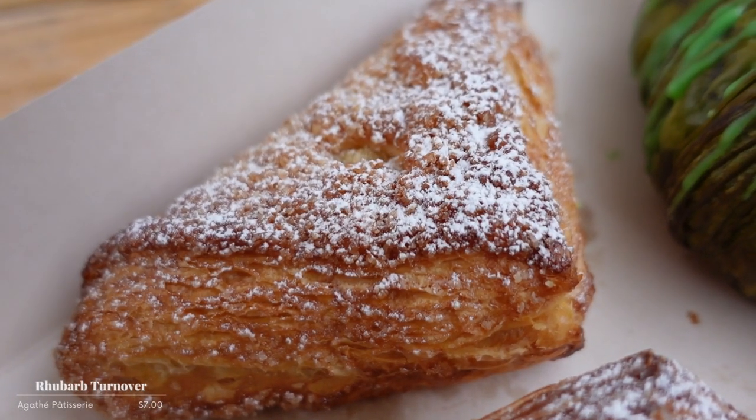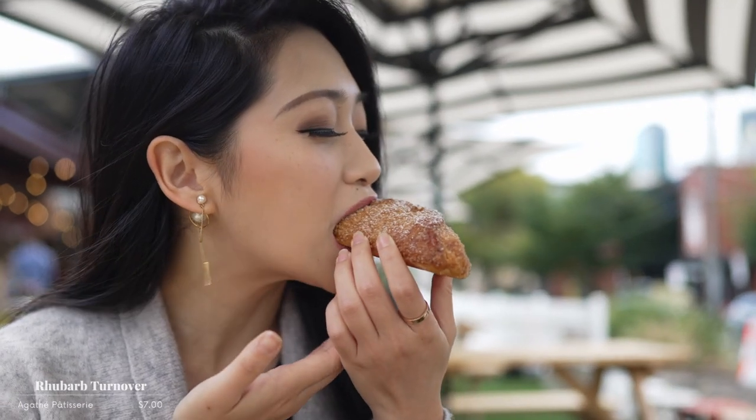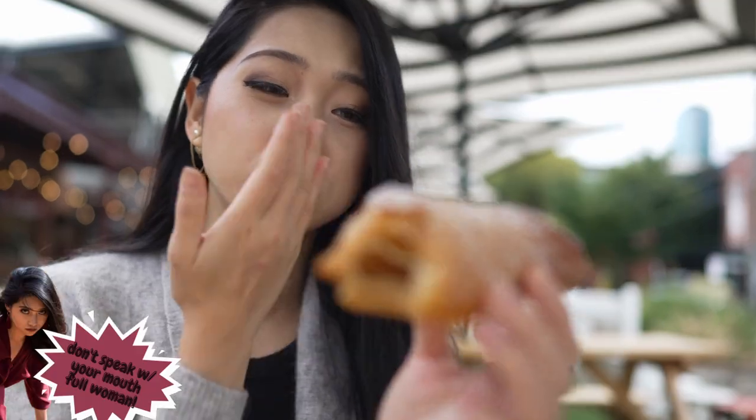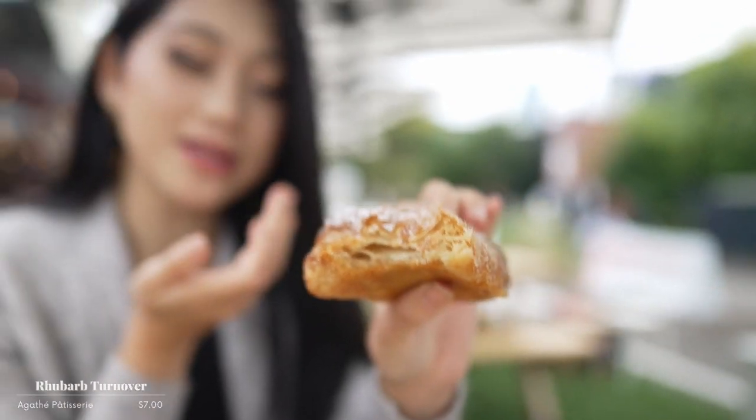Next up we have a rhubarb turnover. I love rhubarb because it adds this extra tartness to it, but this one in particular the pastry is so flaky and on top it's so sugary. I'm just gonna eat it because I'm really excited. It's so good, this is my favorite. Do you want something sweet and tart? This is it. This is like the best thing they have there.